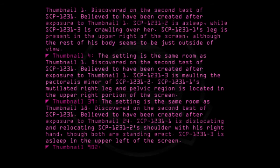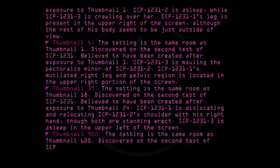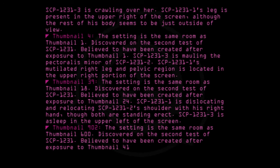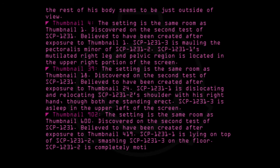Thumbnail 902: The setting is the same room as Thumbnail 600. Discovered on the second test of SCP-1231. Believed to have been created after exposure to Thumbnail 419. SCP-1231-1 is lying on top of SCP-1231-2, smashing SCP-1231-3 on the floor. SCP-1231-2 is completely motionless.